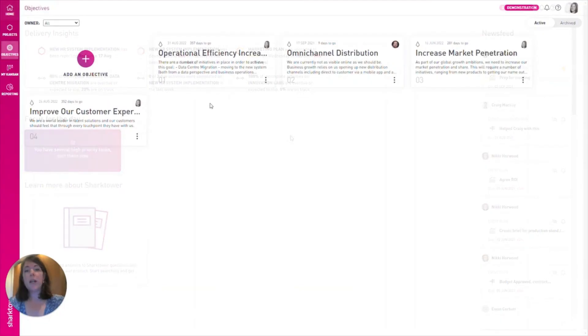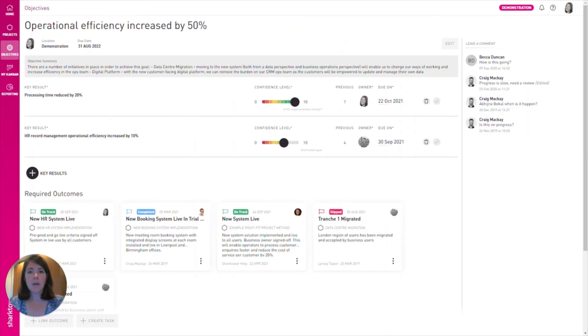In Sharktower this link can be made visible to everyone, enabling drill down or up between high-level business goals and low-level project work. You can store your high-level objectives — what you can see here are our objectives for the year. You can set due dates, measure them using key results, continually monitor your confidence levels, and also link them to the underlying projects. This is the best part: overcoming that challenge of linking the original business goal to the low-level work.